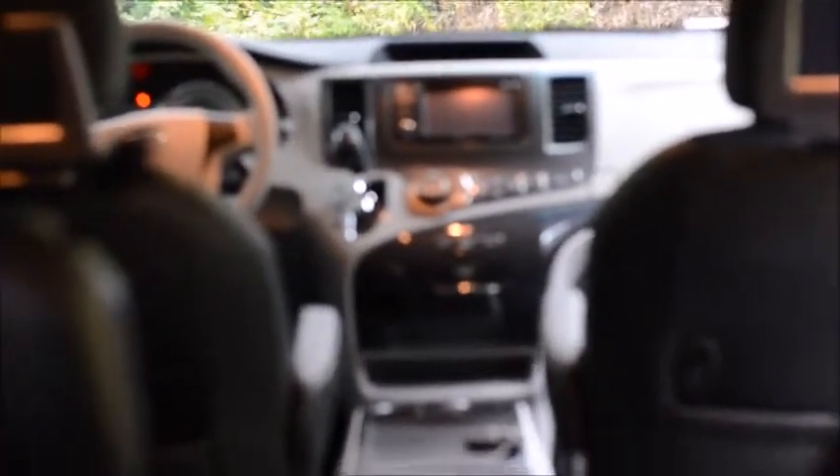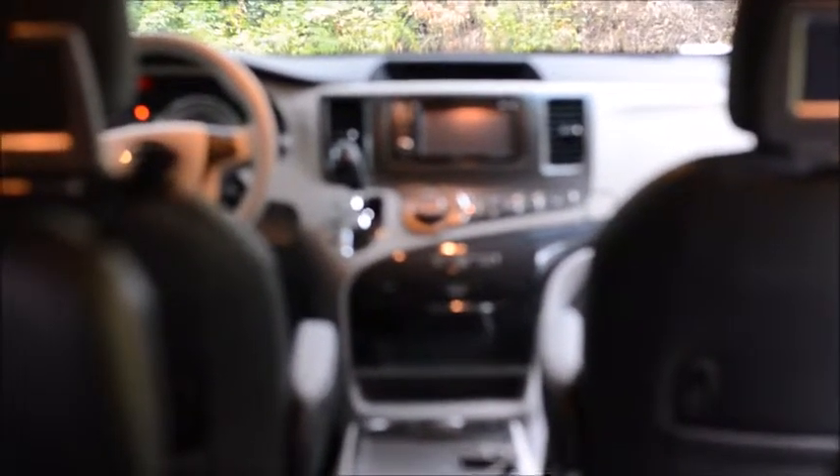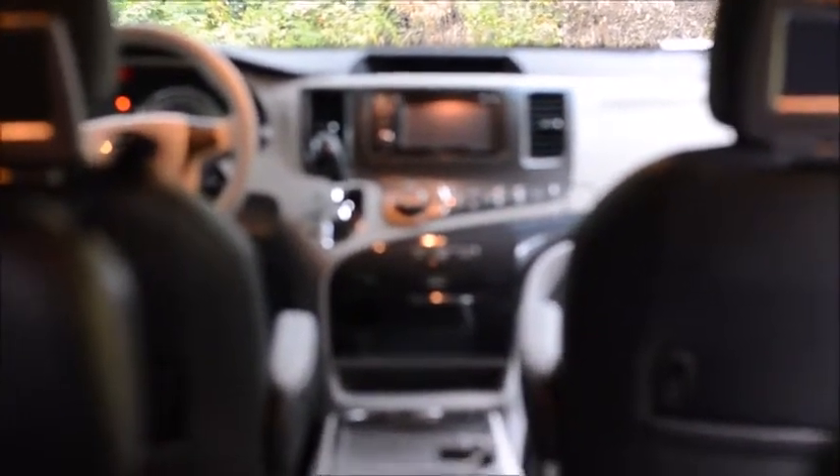The navigation system — it comes fully loaded, it's great. It helps with traffic and lets you know when traffic is getting ready to come about on your road trip.